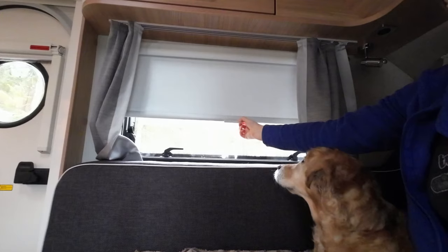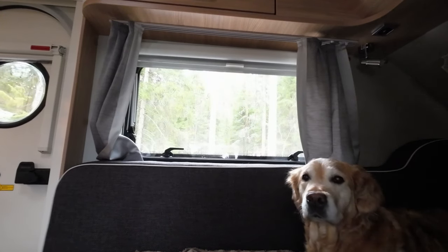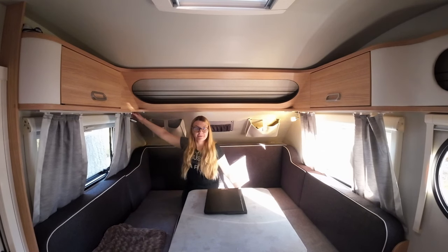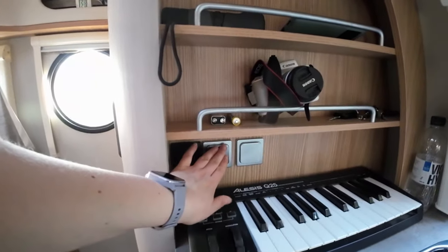All the windows you can open have inbuilt mosquito nets, and all the windows have inbuilt blinds. The door also has a mosquito net, which is great. There are lamps on both port sides and of course in the kitchen.